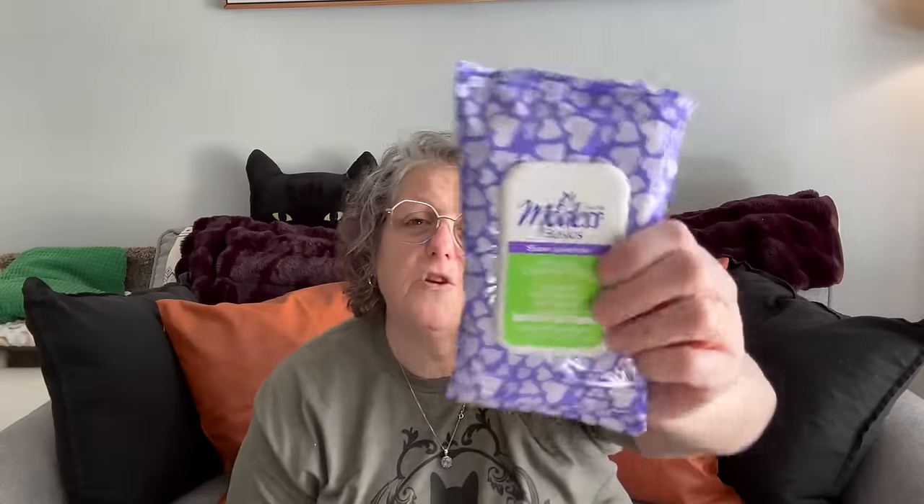The last couple of things I picked up: this is for me for travel. It's modest basics feminine cleansing wipes. When I travel — I have a trip coming up to Canada — and you stop at a truck stop or rest stop, sometimes they don't have toilet paper and that really bugs me. So I grab these and keep them in my bag, like in my car or carry-on. I may open this up and take out three or four wipes and put them in one of my little zip bags and throw it in my purse. Last time I was in Europe they came in very handy. These are formulated for more sensitive regions of our body. I don't want to use a Lysol wipe. I also carry tissues for my allergies and they work just as well, but I figured I'd try these out before my trip.